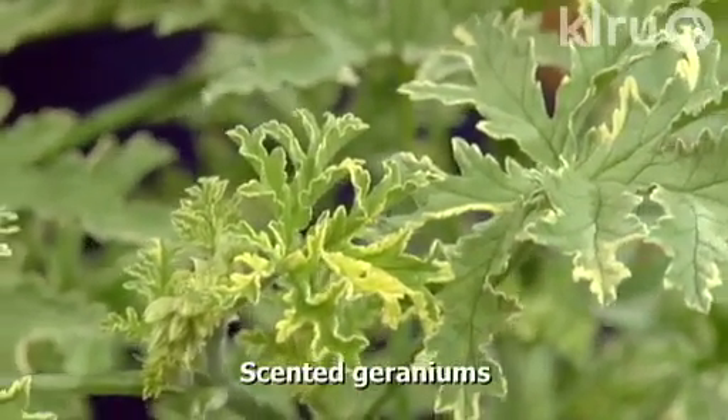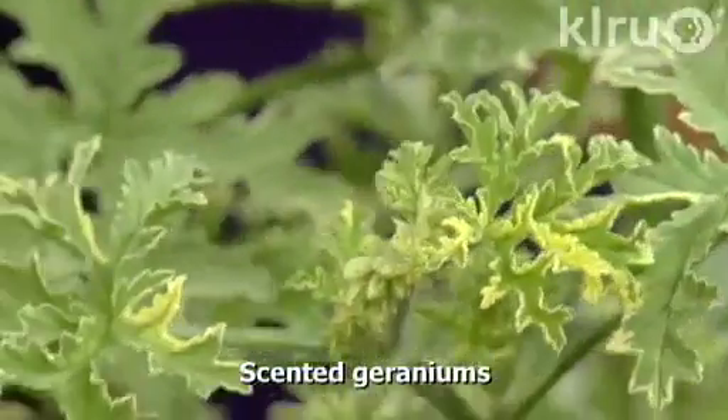This one is a variegated rose lemon. Another option is citronella — one of the things we see as a mosquito repellent. That's actually a rose lemon scented geranium. The best way to use that is to take the leaves, crush them up, wipe them on your arms, and it is useful for not only mosquitoes but biting flies.